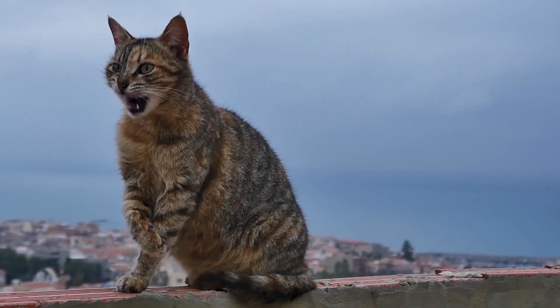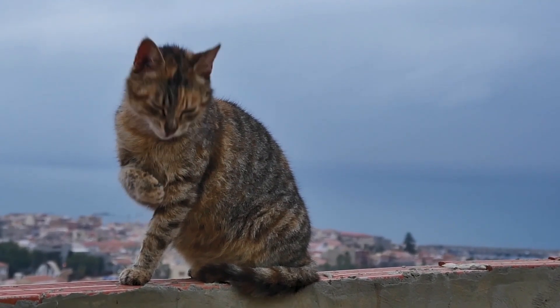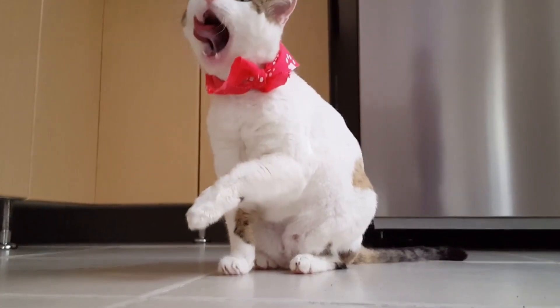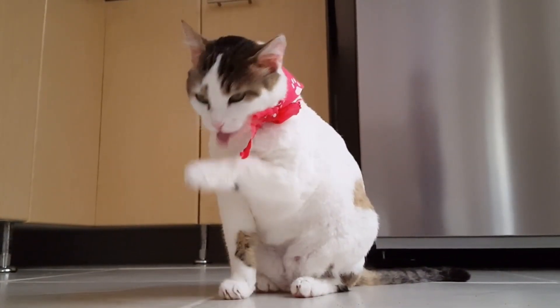Reading your cat's facial expressions will improve your bond with him. You'll be able to avoid him getting disturbed or frightened. Observing your cat's body language is important to understand the messages he is trying to get across. By doing so, both of you will have a better living environment.